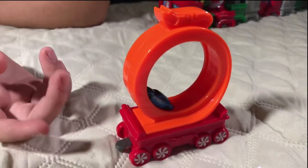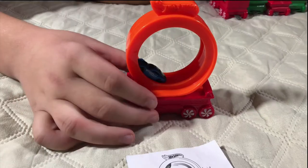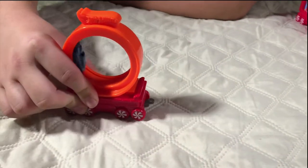This is number eleven, a Hot Wheels race track, and it's one of my favorites. When you move it, the car goes around the loop.